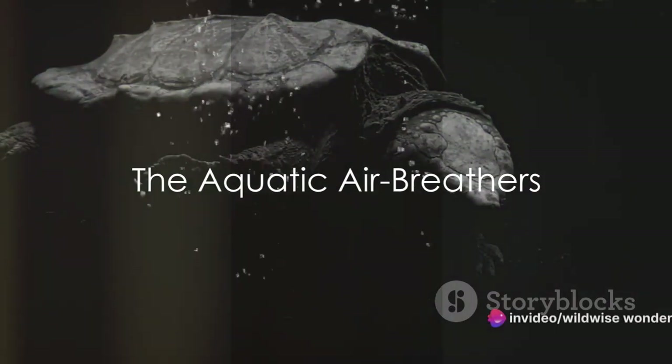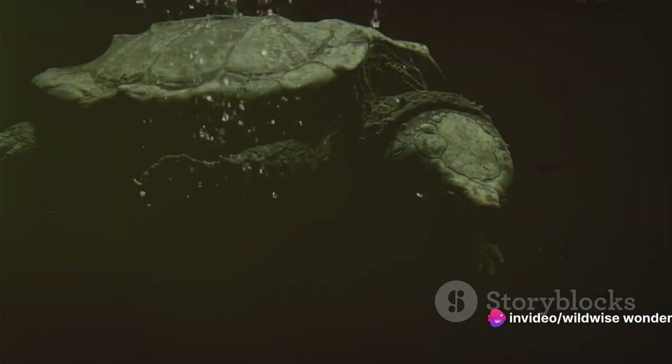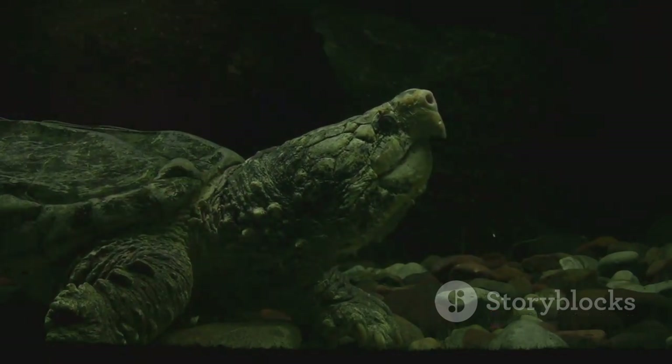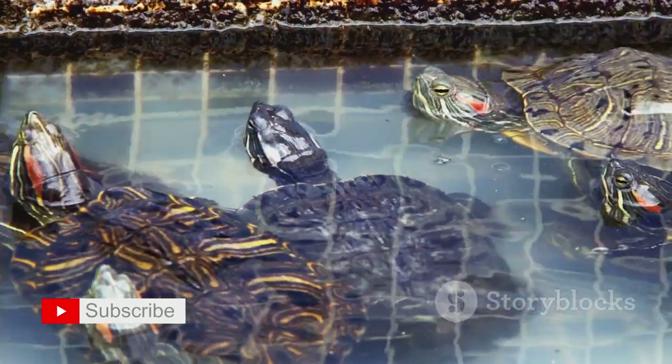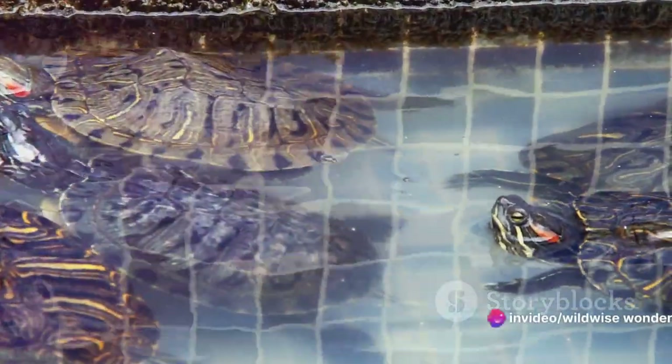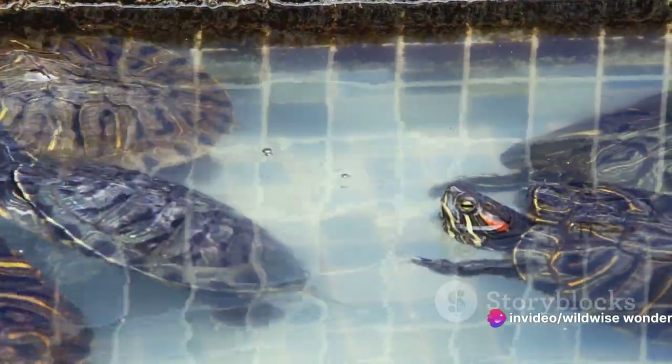Have you ever wondered how aquatic animals breathe air while living in water? Let's submerge ourselves into the world of aquatic air breathers — a realm filled with remarkable species that have tailored their lives to the ebb and flow of both terrestrial and aquatic environments. These creatures, while seemingly out of place, epitomize the marvel of evolution.